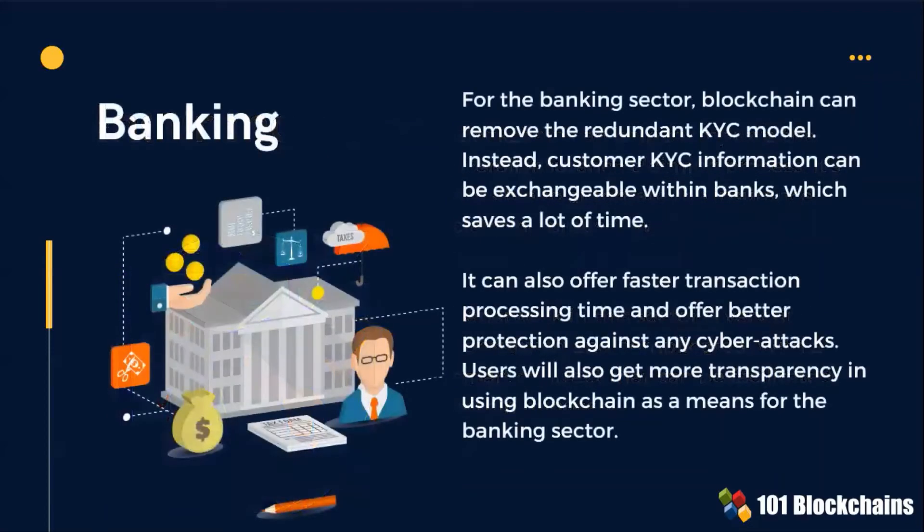In banking, blockchain can improve and streamline the redundant KYC model. Blockchain can also offer faster transaction processing time and better protection against any cyber attacks.